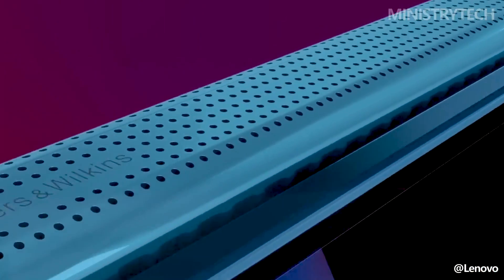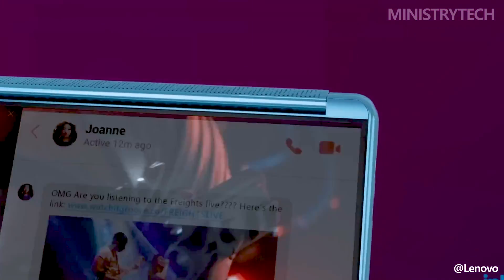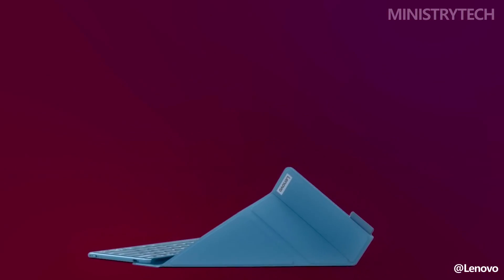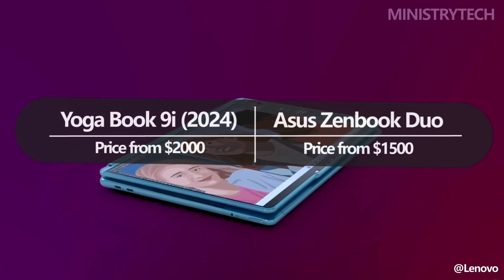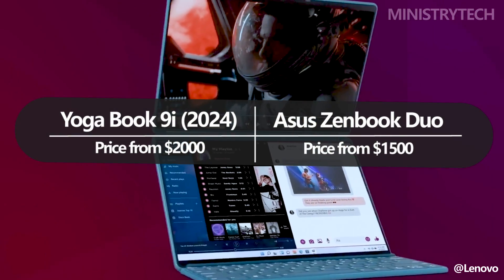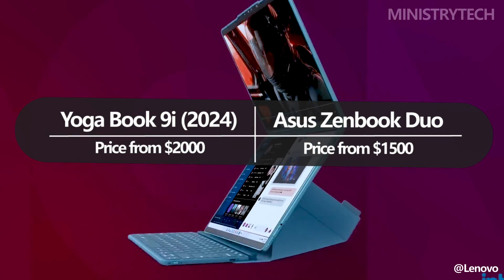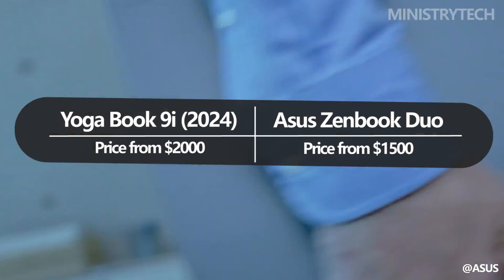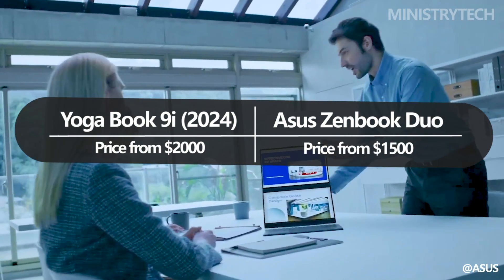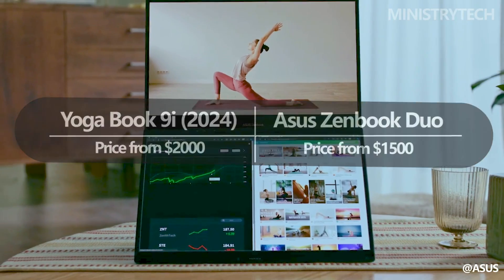The Lenovo Yoga Book 9i 2024 and the other new laptops that Lenovo unveiled at CES this year should be available in April. It will initially be available for purchase from Lenovo, and its starting price of $2,000 is $100 less than that of the previous year's model. The Asus ZenBook Duo is priced at $1,500 and is currently available for pre-order through Asus, and it should be accessible in April as well.